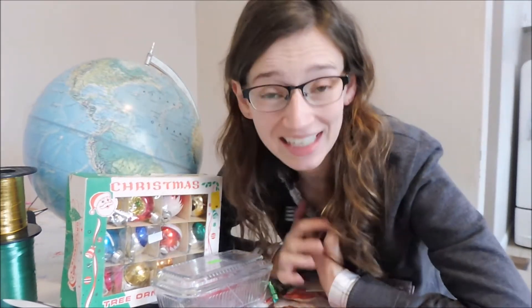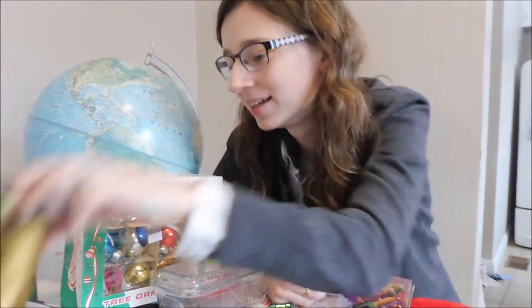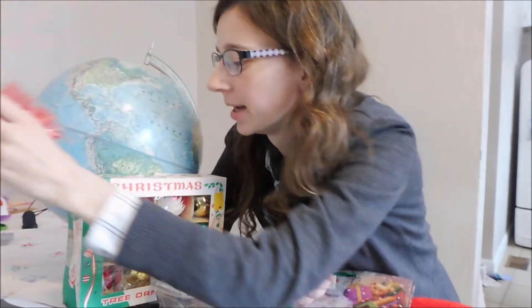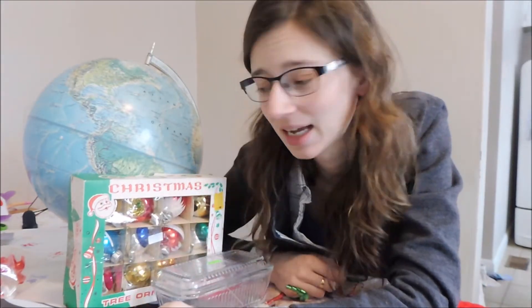I spent a grand total of $14. I actually went in to the thrift store today just to get some last minute Christmas stuff — like gift bags, cheap ribbon — it was like 25 cents. All the Christmas stuff was half price: bows, gift bags, my dad needed a stocking, like a quarter for all of this stuff.